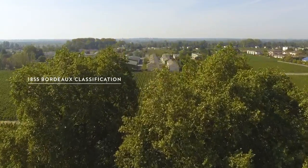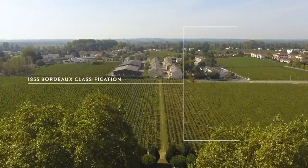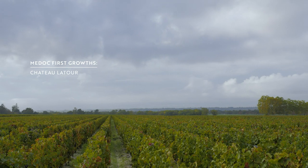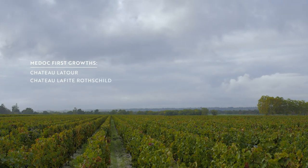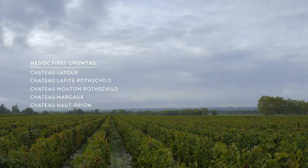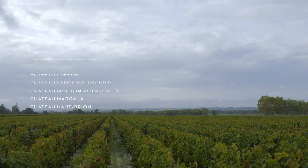The most famous place to start would be the first growths of the 1855 classification. The five first growths are Chateau Latour, Chateau Lafite Rothschild, Chateau Mouton Rothschild, Chateau Margaux, and Chateau Haut-Brion. Those are by far the most famous.